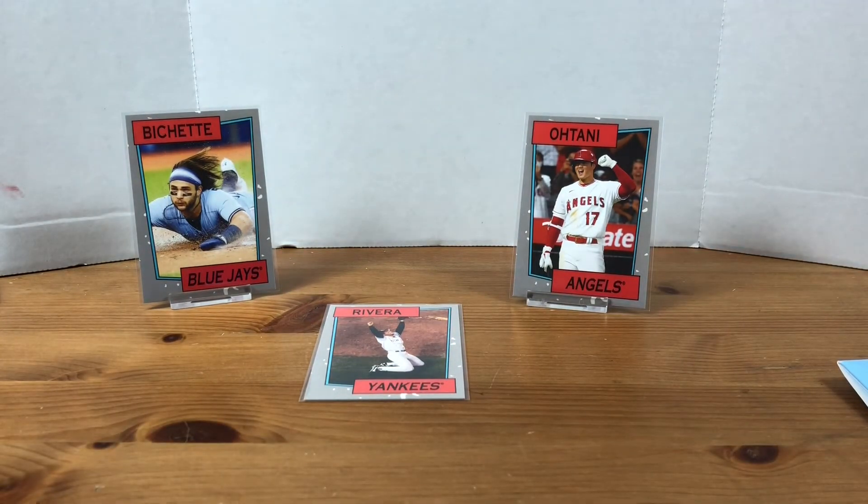So that's going to do it for this Throwback Thursday. Let me know what you think of these cards in the comments. Appreciate you watching. Smash that like button, help out the channel. Appreciate all the support. Until next time, have a good one.